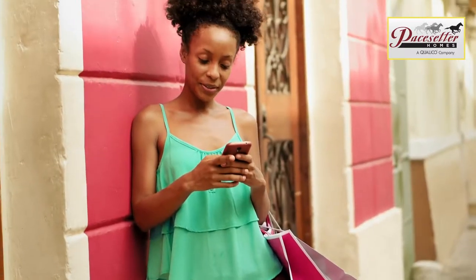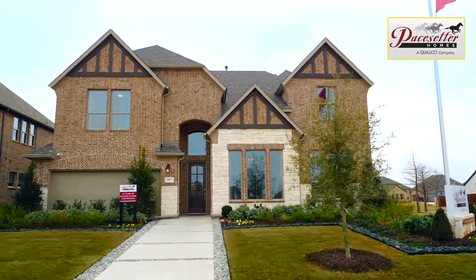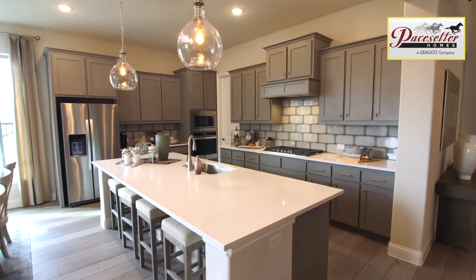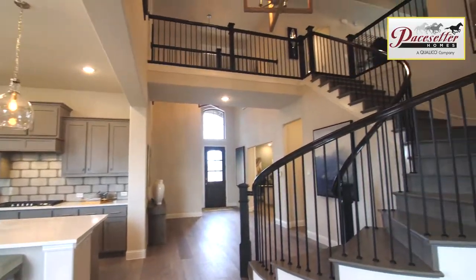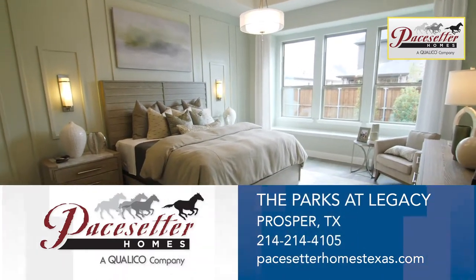New to the Dallas market but not new to home building, Pacesetter Homes is a leader in the home building industry. Award-winning design, quality construction, and a rich 68-year home building history serve as cornerstones for the Pacesetter brand. Visit Pacesetter Homes at Parks at Legacy today.